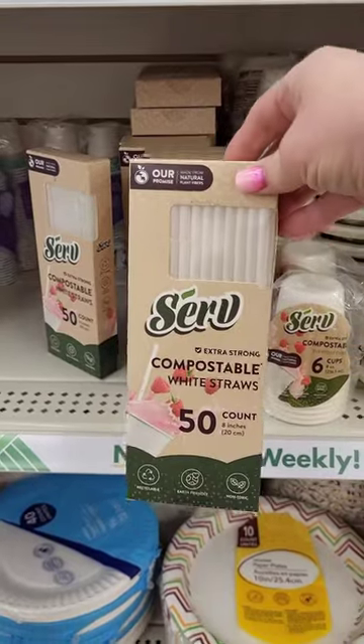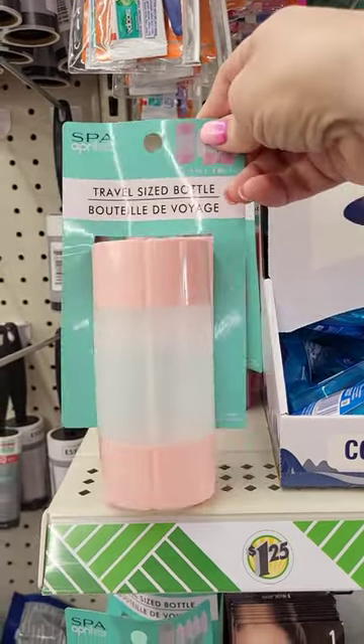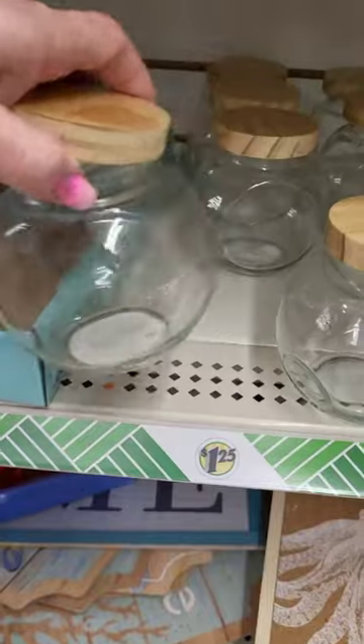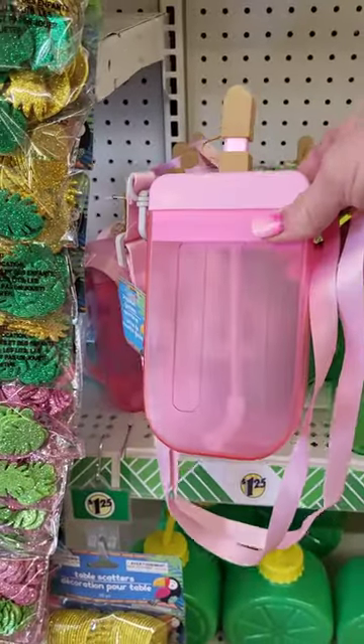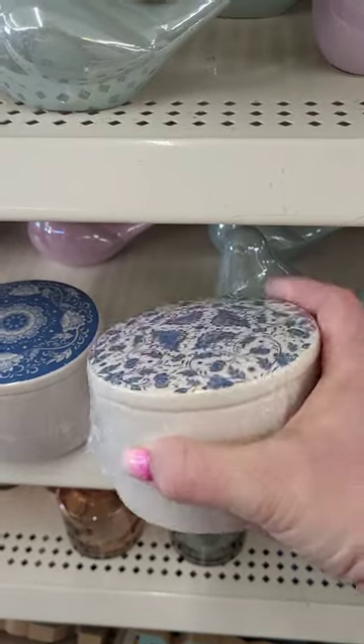I picked up one box of compostable straws, and this travel bottle set is so cool — it all snaps together. I picked up two of these little glass jars with wood lids; this was adorable, I had to get myself one. And lastly these little trinket jars — I had to have them. I love blue and white.